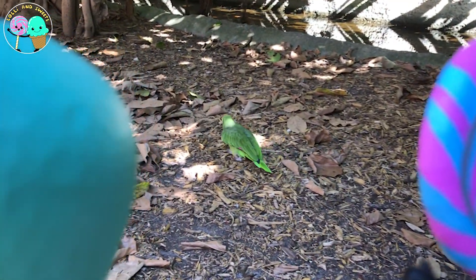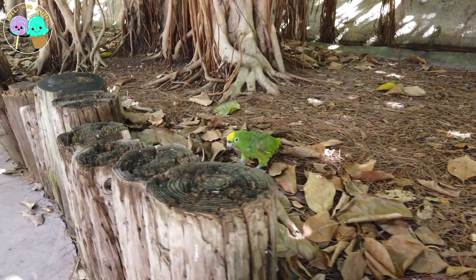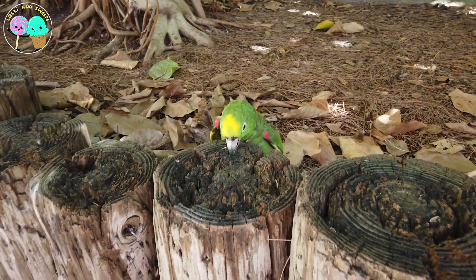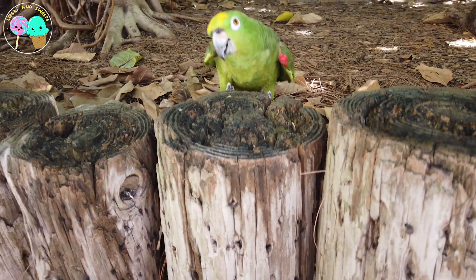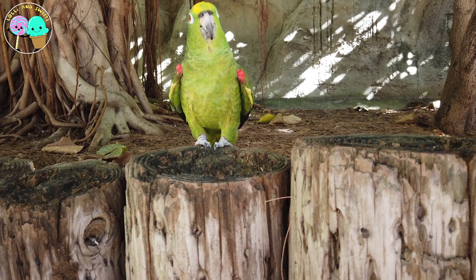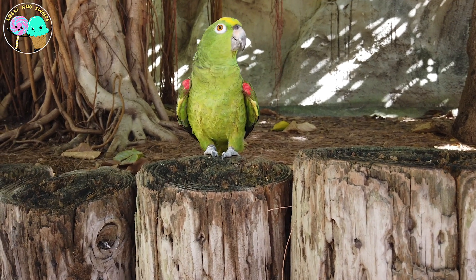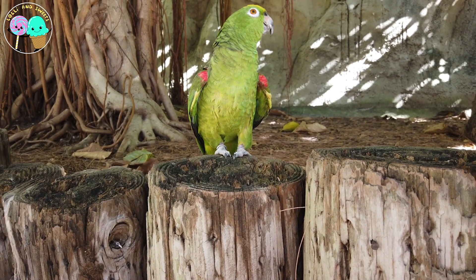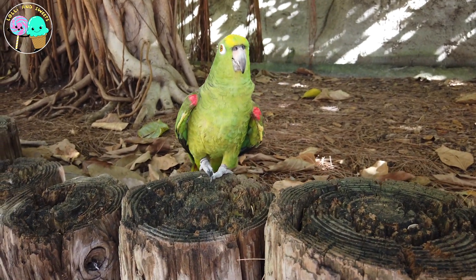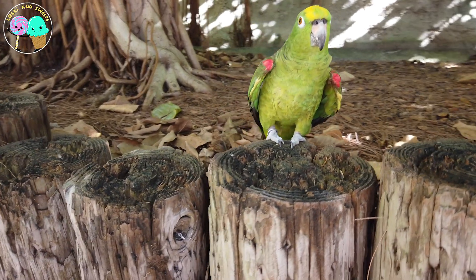Oh, look how cute! This here is the Eclectus Parrot. These guys are so cool — you can tell he's a male because he's got green feathers and a yellowish beak. The females are red with black beaks! They used to think they were different species at first. These guys come from Australia and the Pacific Islands, and they live about 30 years and can grow up to a foot!